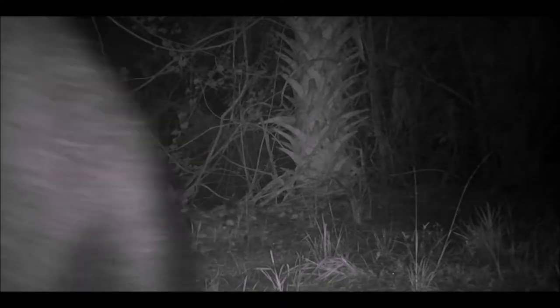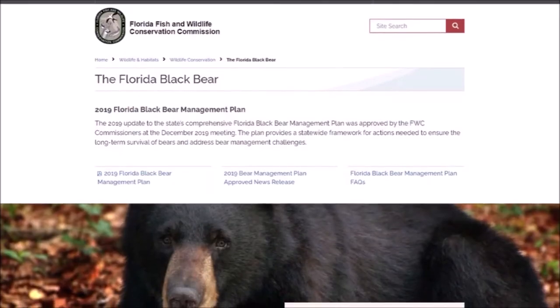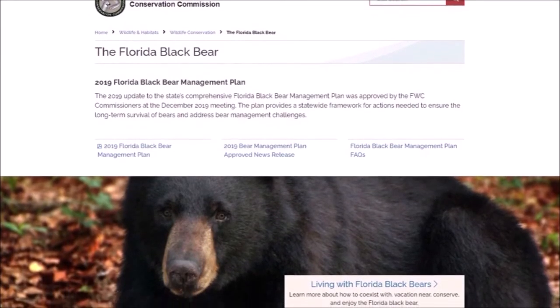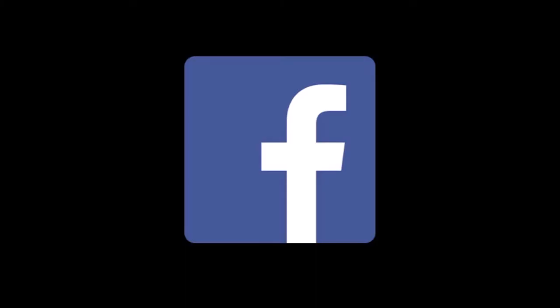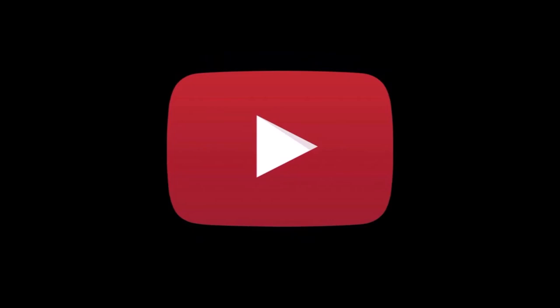If you need more information about Florida black bears, find us online. Just search 'MyFWC Bear' and videos will pop up, along with anything you need for reports. You can also follow us on Facebook, Instagram, Snapchat, and a whole bunch of other social media sites. Thanks for joining us today — I hope we were able to help you learn a little bit more about the Florida black bear.